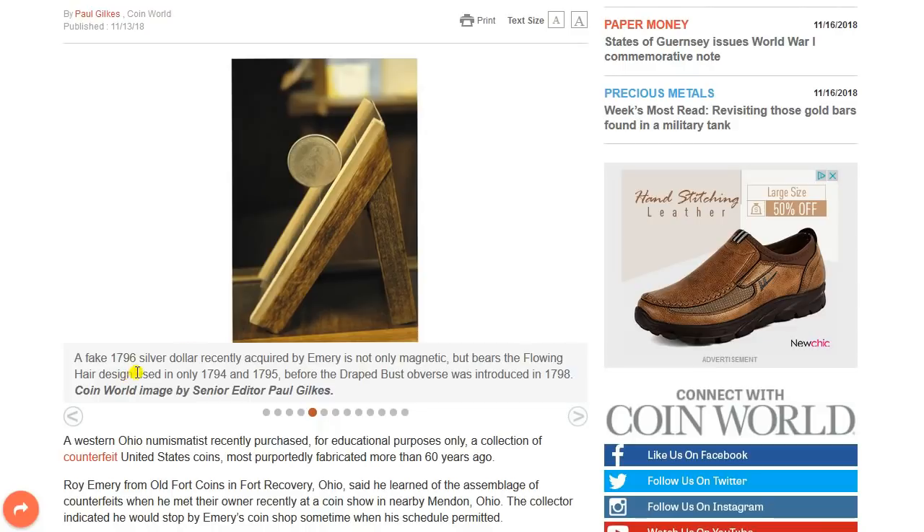Now here's another one. One of the contacts that sent me this, down in New Mexico, said that this was a CCT coin slide — it actually is not; it's a cheap imitation thereof. That's not the actual CCT coin slide, but it is of the same technology. CCT was probably the first to make coin slides. There's a fake 1796 dollar recently acquired — it's not only magnetic, but bears a flowing hair design used on only 1794 and 1795 dollars. So you have to really know your coins and what designs were used in what years — that's another clue for sure. You can see it sticking to the magnetic surface of the slide.